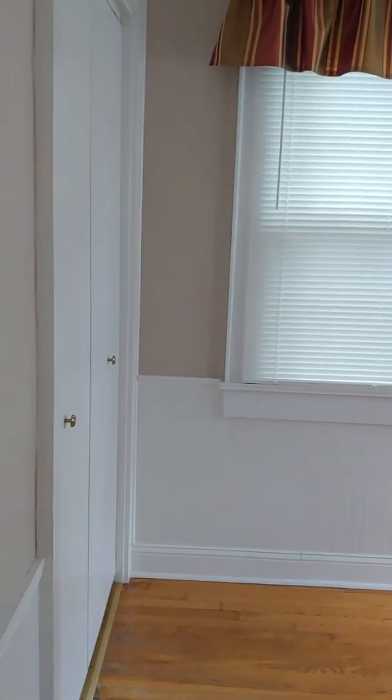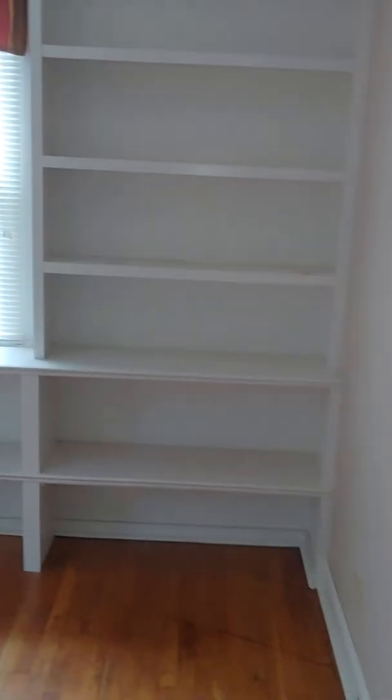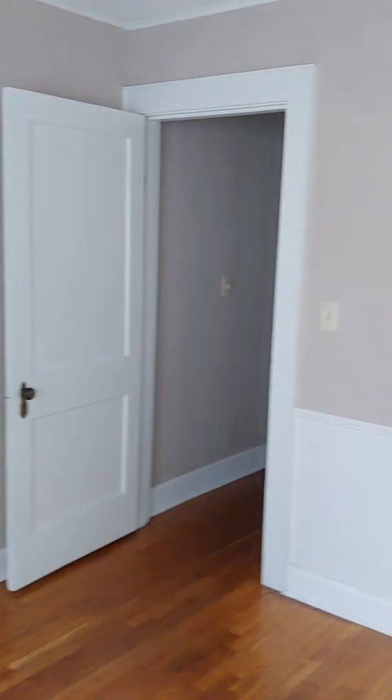This front bedroom actually has a bunch of built-in shelves. Would really lend itself well for an office with all that shelving. And that's the entire first floor of the house.